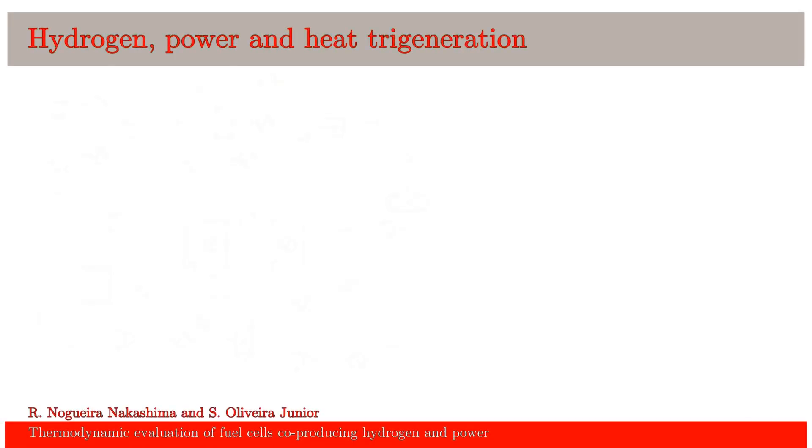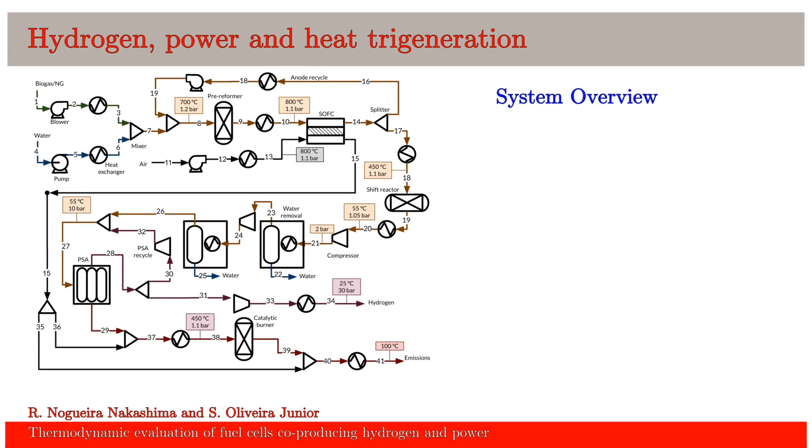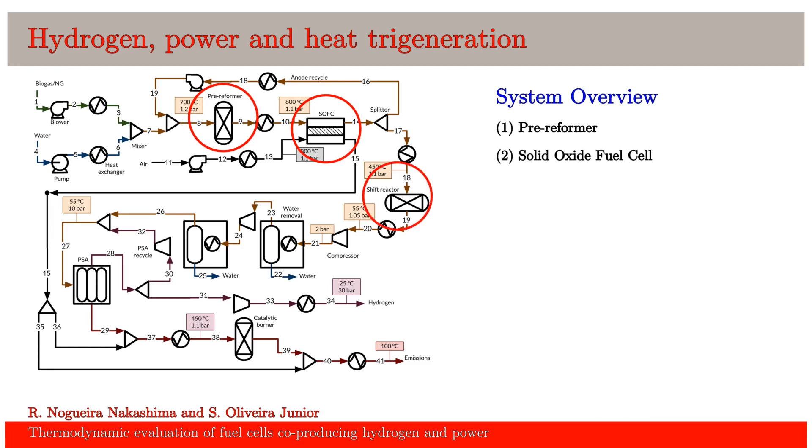What can we do about it? We can propose new solutions. We analyzed a system that could produce power, heat, and hydrogen with high efficiency for small biogas plants. This system consists mainly of four pieces of equipment: a pre-reformer, a solid oxide fuel cell, a shift reactor, and a pressure swing adsorption separation. In this idea, the biogas not converted by the fuel cell could be used to produce hydrogen and provide more profit.